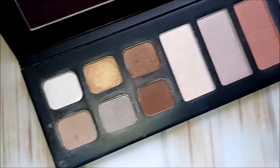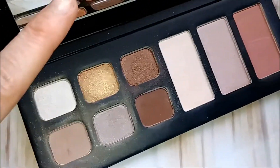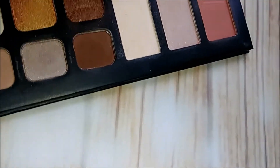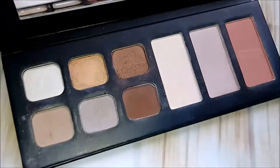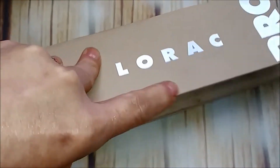Here's another Lorac — this was the Refined Romance. This is the inside: there are like two highlighters and a blush. It's a great shade but I don't really use it that often, so I'm getting rid of that one too.